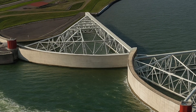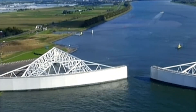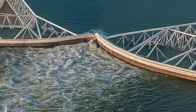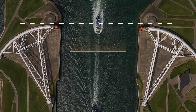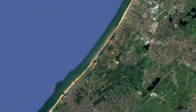Unlike most barriers, this one uses rotating sector gates, sometimes called floating arms. When a storm surge is predicted, the two giant gates swing out from both sides of the canal, meet in the middle, and sink to the bottom — sealing it off like a giant mechanical hug that keeps the sea out. Each gate is as long as the Eiffel Tower lying on its side, making it one of the largest moving structures on the planet.